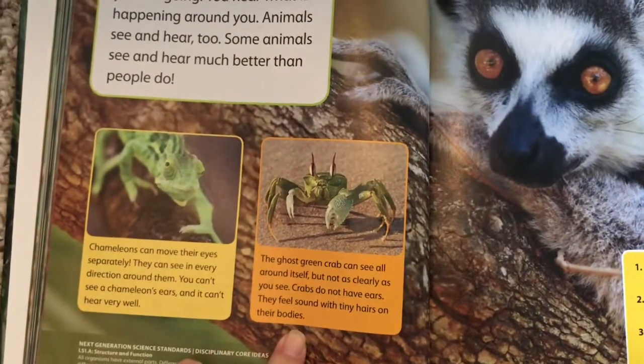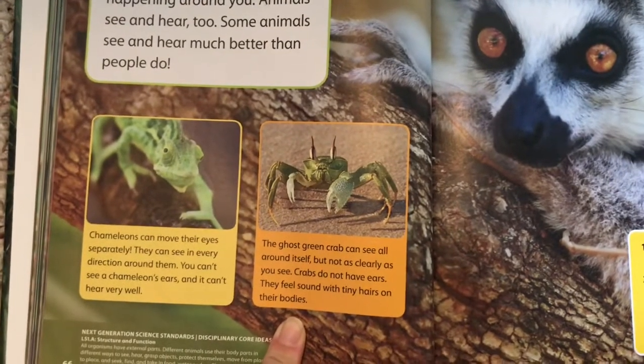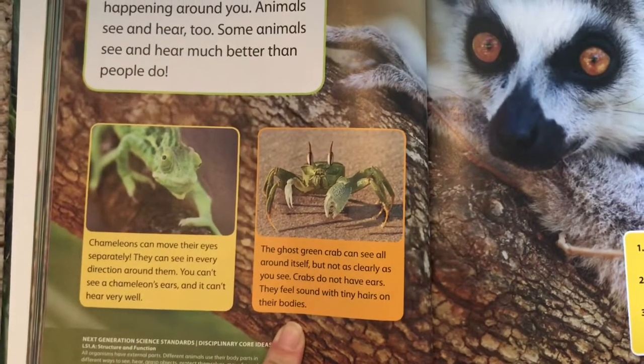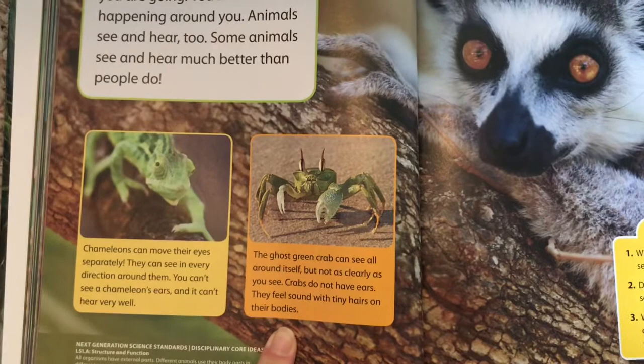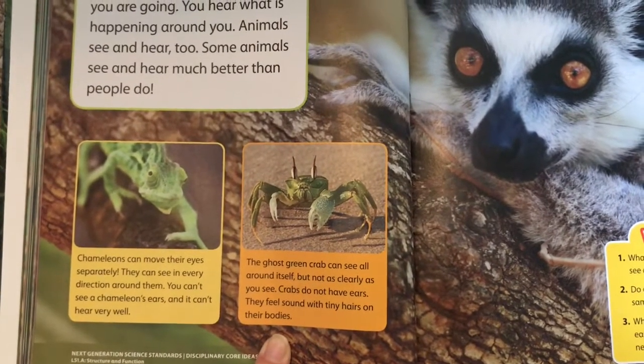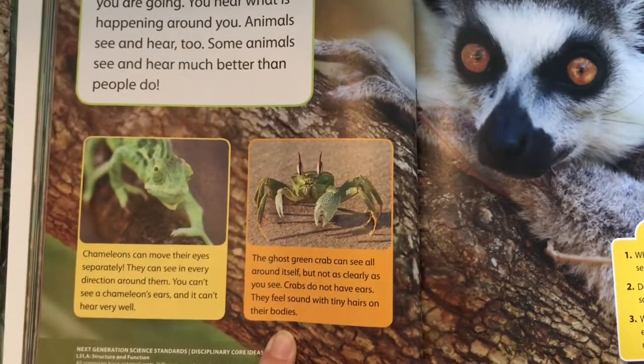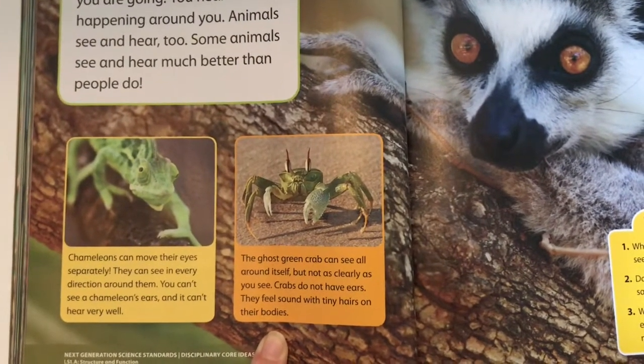This is the ghost green crab. The ghost green crab can see all around itself, but not as clearly as we can. Crabs do not have ears — they feel sound with tiny hairs on their bodies.